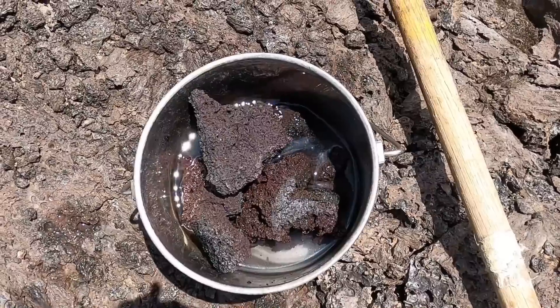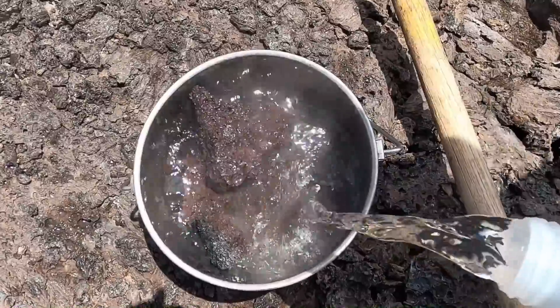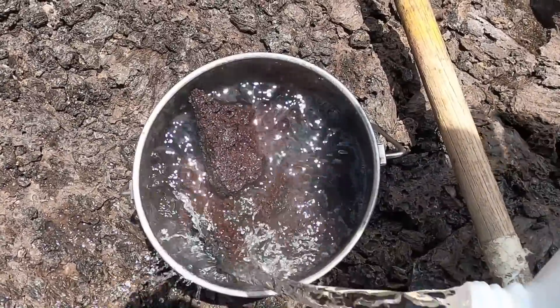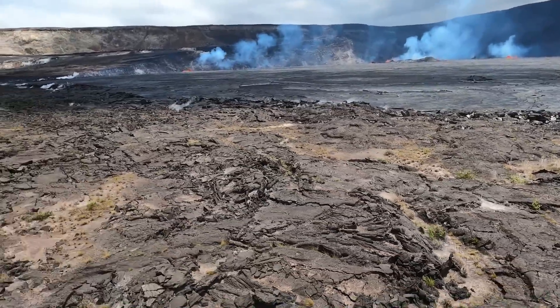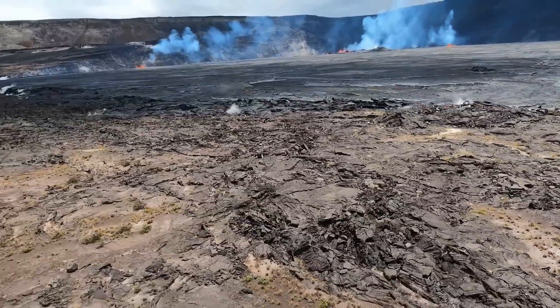Using a rock hammer to gather the material, the sample is cooled in a bucket before being airlifted away. Scientists hope an analysis of the samples will provide insights into the geochemical makeup of the lava being erupted.